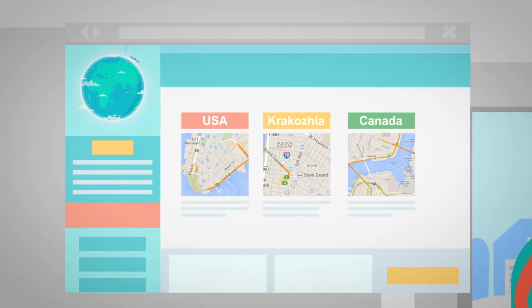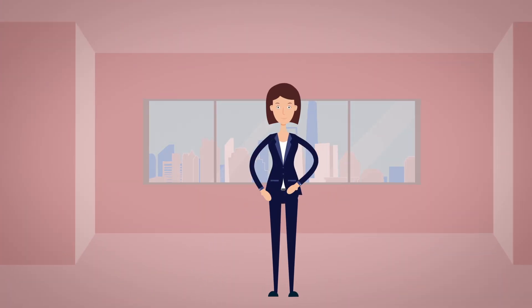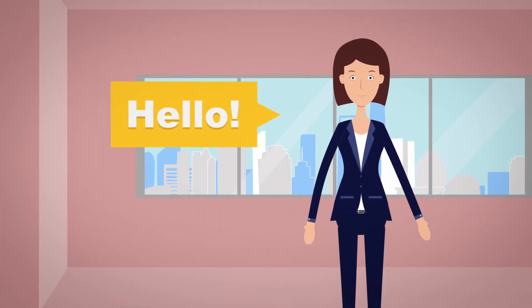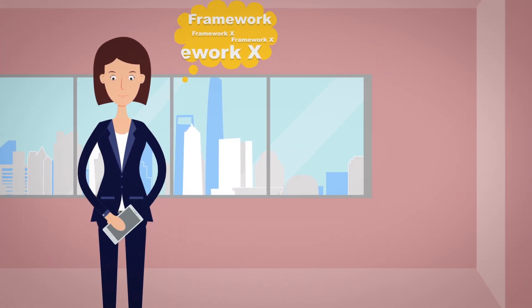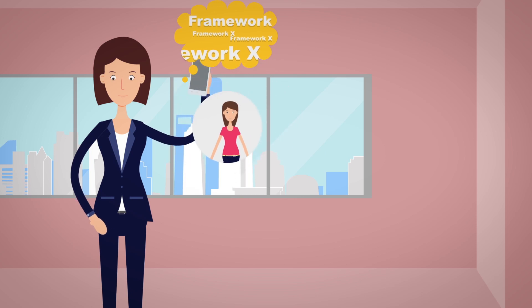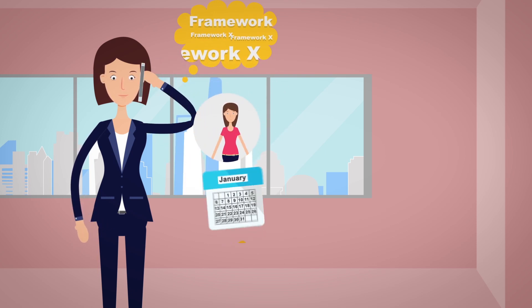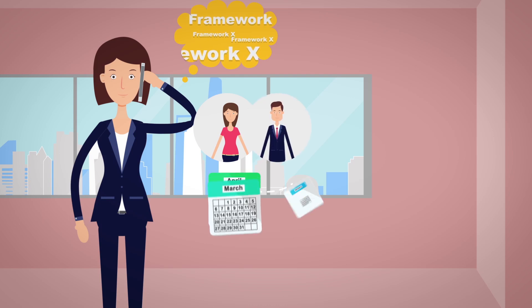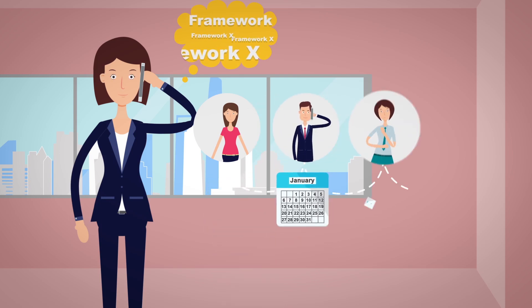Then he contacts a company that he understands to be experts. A customer happiness manager appears and asks about his project. He tells her it's based on Framework X. The lady just parses out Framework X and replies that she will contact the senior Framework X engineer directly for this. Day after day passes by. He rings them again — just waiting with no result.